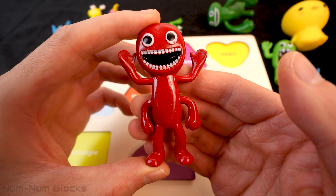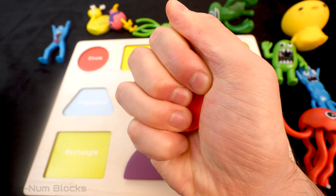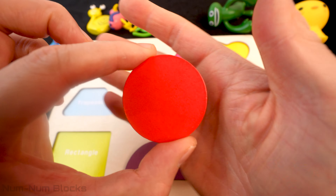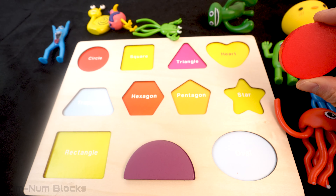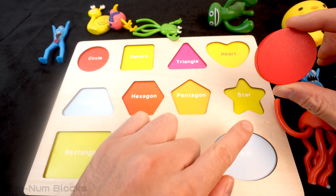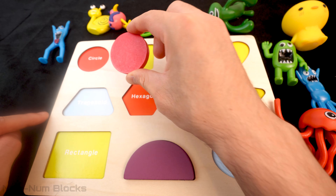Let's transform this monster into a shape! Do you know the name of this round shape? That's right! It's a circle! Now let's find the circle on this puzzle! There's the circle! Let's put the shape right there!